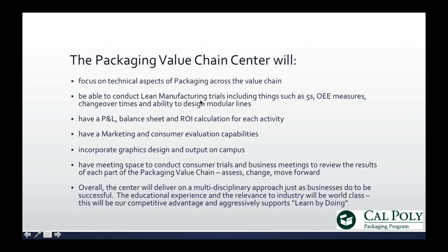We also have marketing and consumer valuation capabilities. We'll be able to incorporate graphic design and output on campus, on demand. We have meeting space to conduct consumer trials, business meetings, and review results — we'll be able to assess, change, and move forward on the spot. Overall, we will approach this in a multi-disciplinary way, just as businesses do to be successful. We have a philosophy here of learn by doing, and that's exactly what we intend to do.